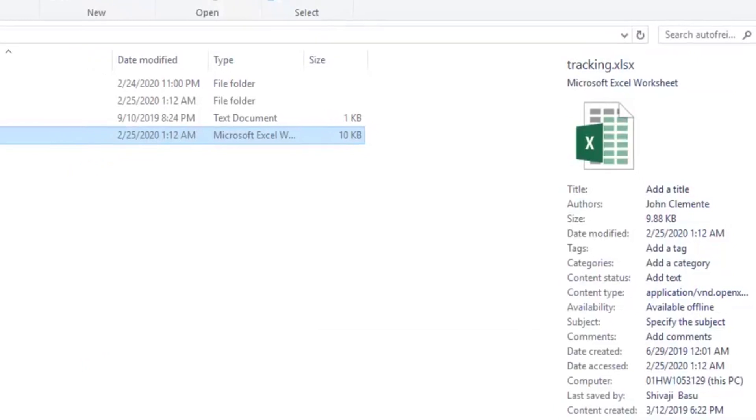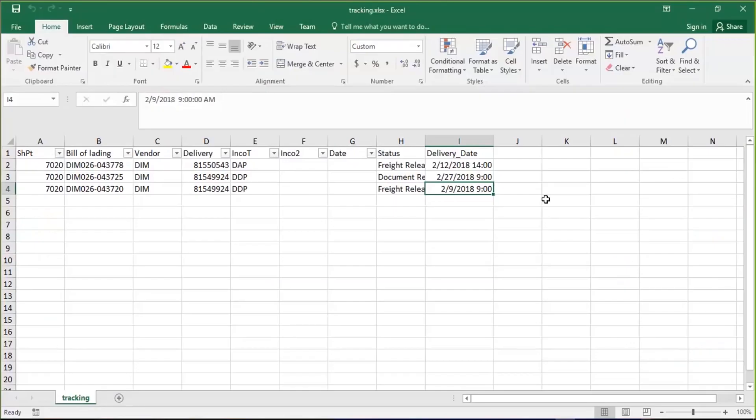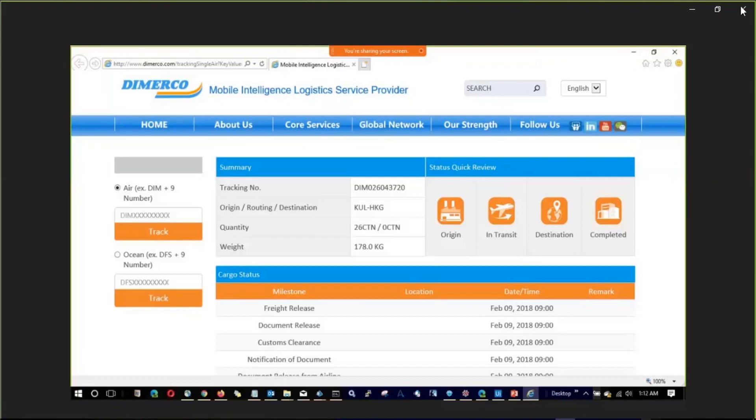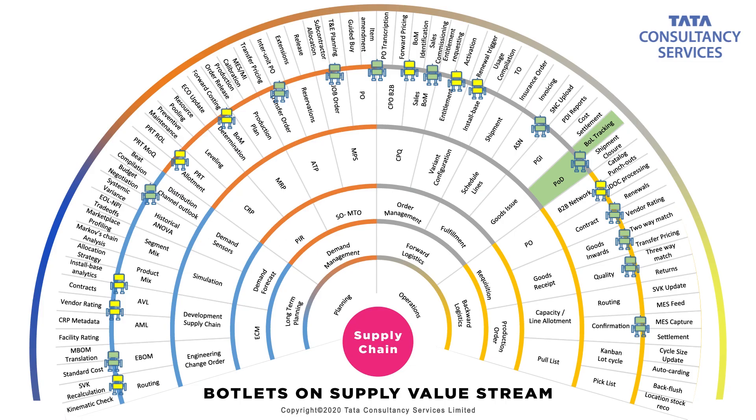If you see here, it has updated the status, and it has kept a screenshot — this is the timestamp, and this is the screenshot, which is a proof of delivery. Now, sometimes when you do invoicing, you may have to send the proof of delivery to the customer so that you can claim the invoice as due. So instead of putting it into the Excel sheet, the bot could have put it into your ERP system and triggered the invoicing as well.